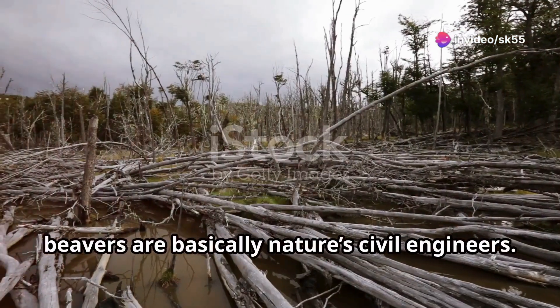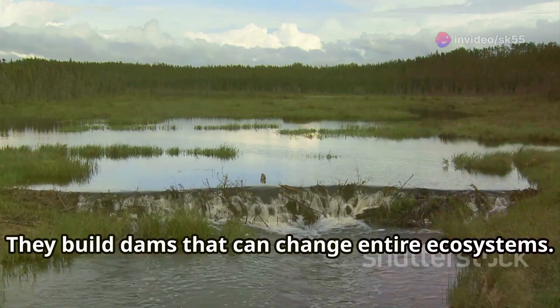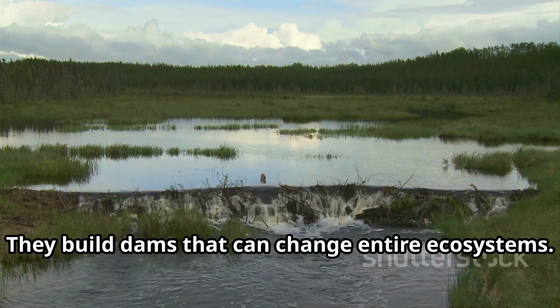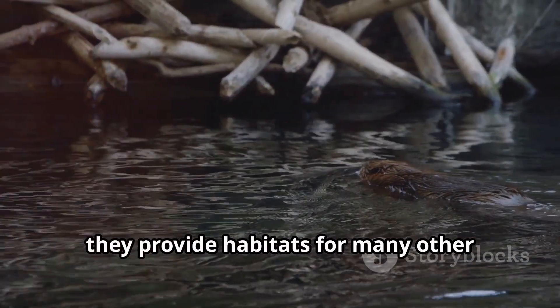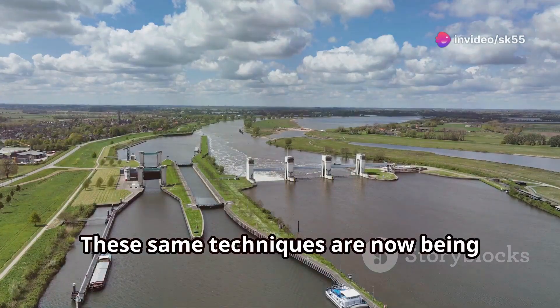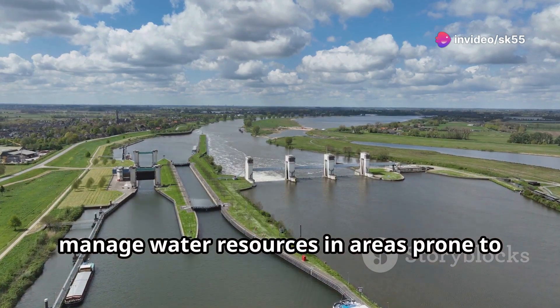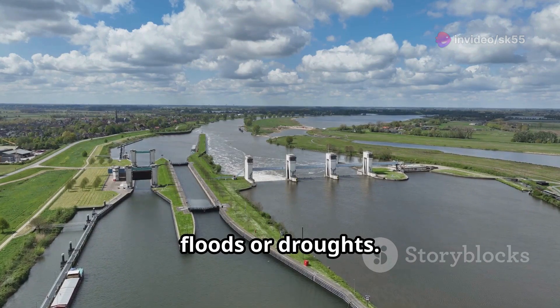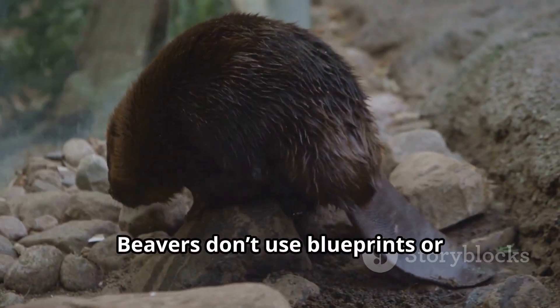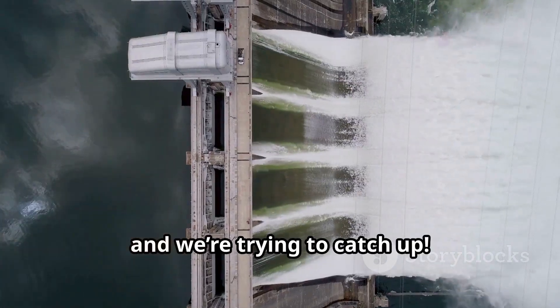Speaking of animals, beavers are basically nature's civil engineers. They build dams that can change entire ecosystems. By creating ponds, they provide habitats for many other species and help manage water flow. These same techniques are now being studied to figure out better ways to manage water resources in areas prone to floods or droughts. Beavers don't use blueprints or machinery — they just know instinctively how to do it, and we're trying to catch up.